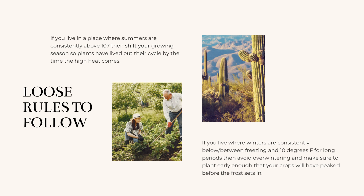If you live in a place that has extremely hot summers — temperatures consistently above 100 degrees Fahrenheit — then you might choose plants that are marked as heat tolerant. But if it's really hot, you'll probably shift your growing season to be during milder temperatures and treat your summer like other growers would treat their winter.